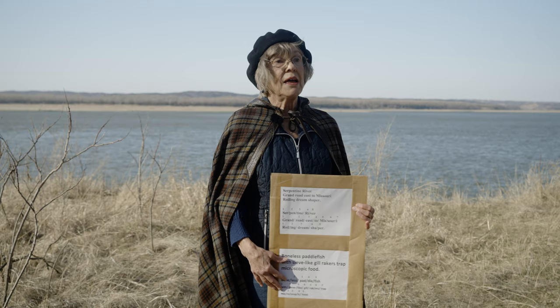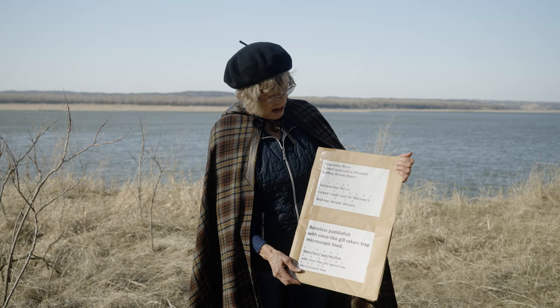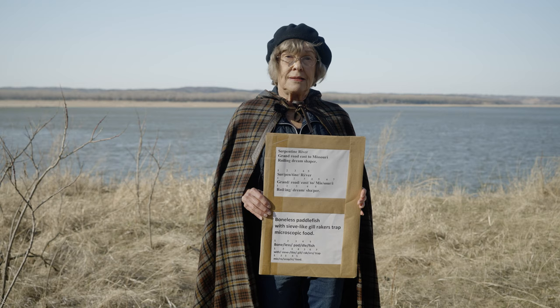You need to have a pencil and a piece of paper handy because you need to try writing haikus and think about that. But here are a couple of haikus I wrote, and I think what these show is the history of the Missouri River. This is the longest river in the United States.